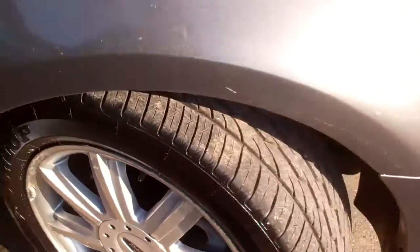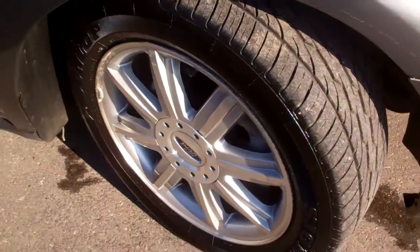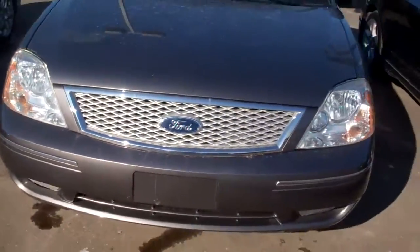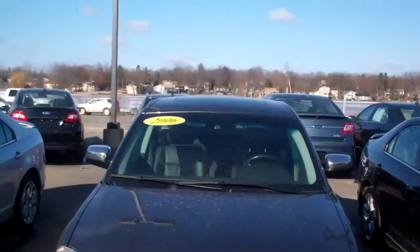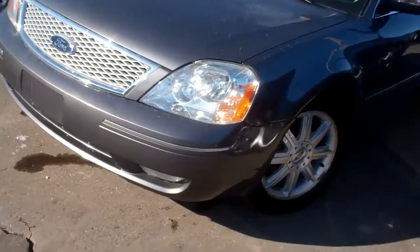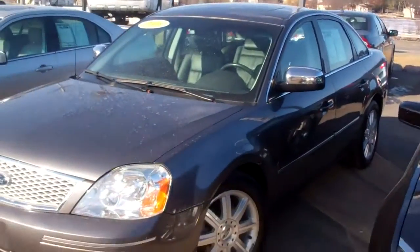Tires are in the same condition, real nice. Brakes are done, you have no problem. The big difference on this is the grille and the moon roof, really. They're real similar in miles and condition too. So there's two of them for you. Give me a call: 248-693-6241. We'll be happy to help you. Have a great day.